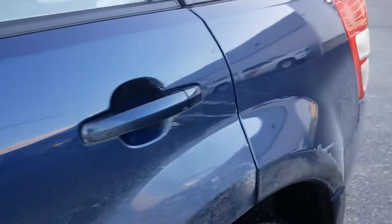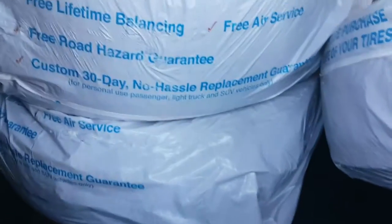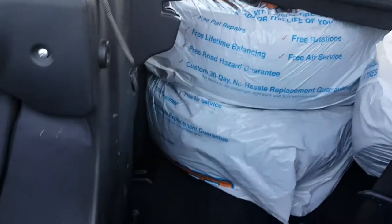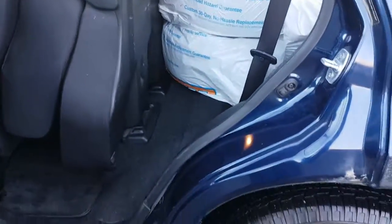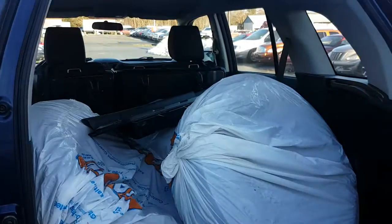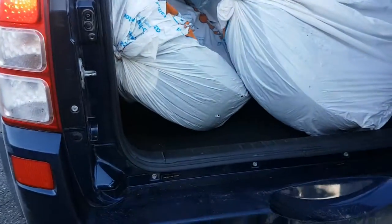It comes with an extra set of wheels. There's a tonneau cover, and your seats are lifted up. The tires look to be about 70–75 percent. The rear door swings to the passenger side.